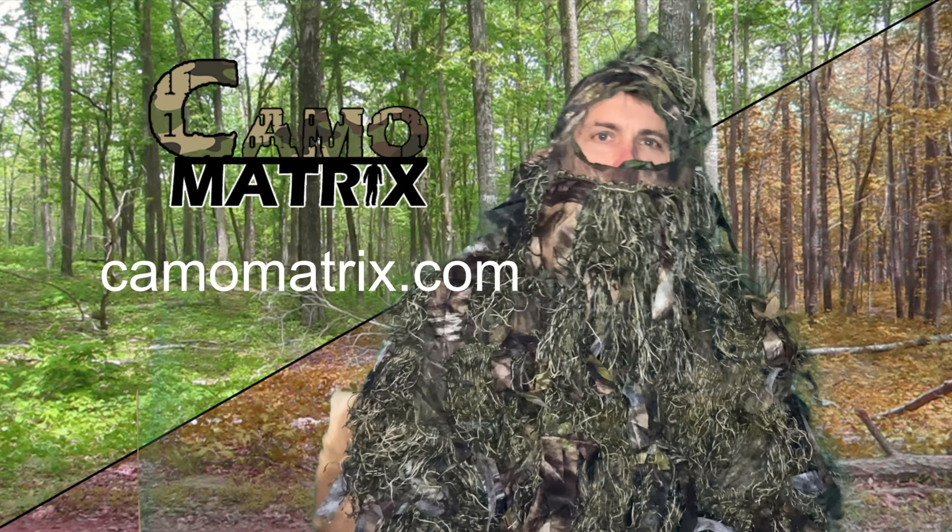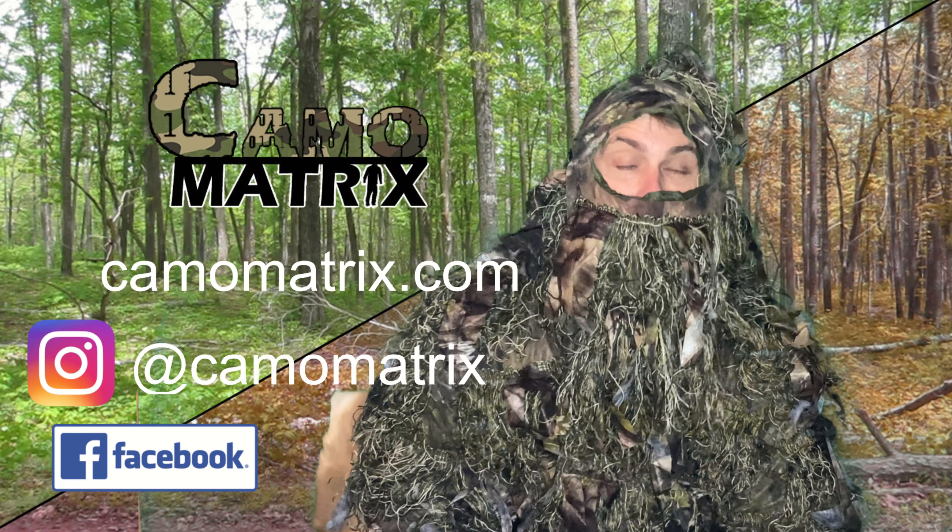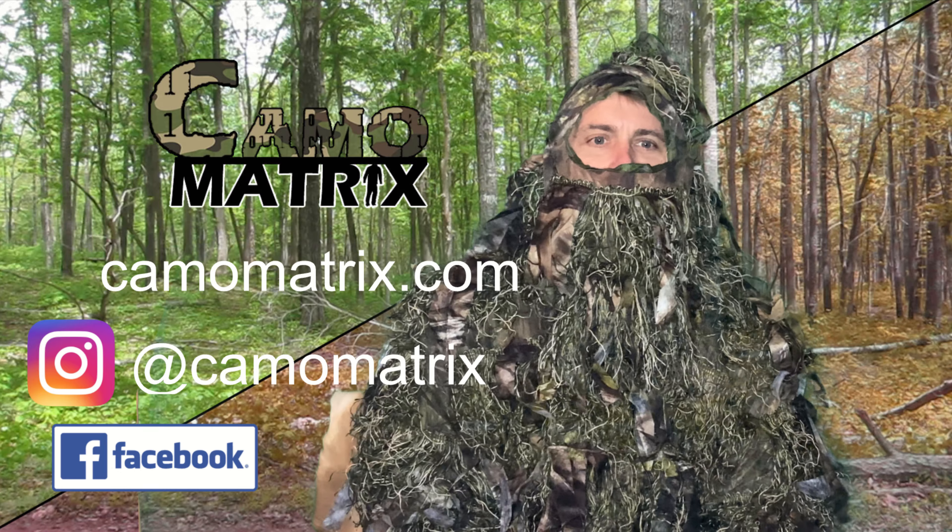Hello and welcome to another Camo Matrix videocast — this is episode number eight.